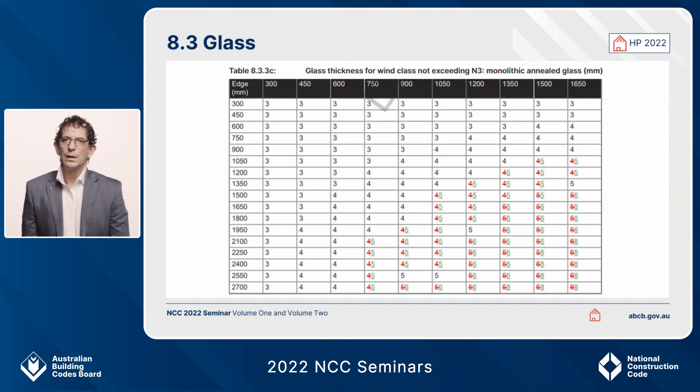Some tables in the housing provisions have changed from 2019. The main changes are in the higher wind speeds at N3, where glass thicknesses have changed. Track changes are shown to indicate slight increases in thickness for larger window sizes at higher wind speeds, though some thicknesses have actually been reduced due to the review of AS4055, the wind loading code.